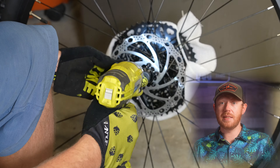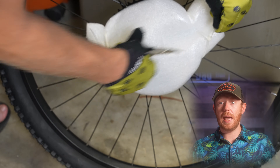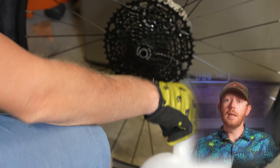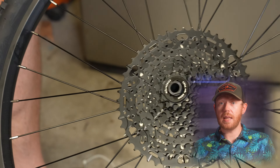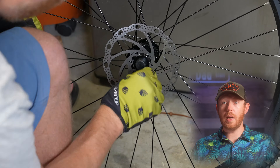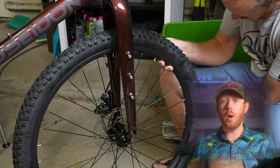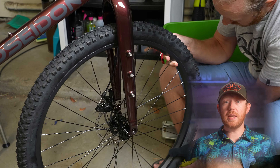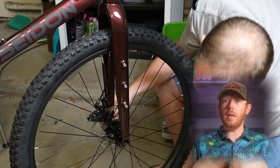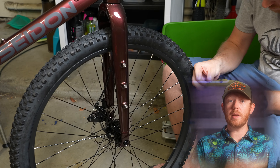Poseidon graciously sent me this bike so I could review it and create some awesome content. However, let me be clear — all the opinions and thoughts that I'll share are entirely my own. They have absolutely no control over what I'll say in the upcoming review of this bike. So make sure you hit that subscribe button, because you definitely don't want to miss out on that, as well as a future upgrade series featuring this bike.